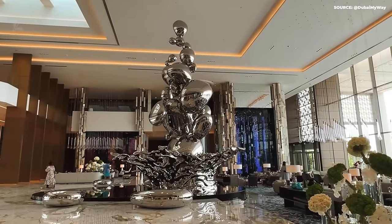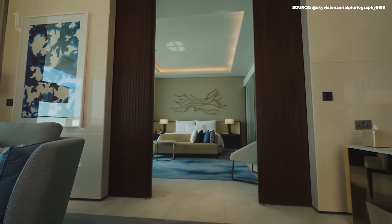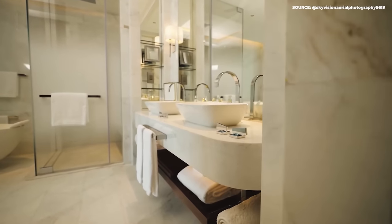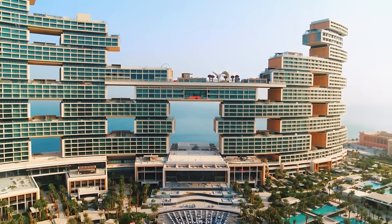The resort officially began welcoming guests in February 2023, but with some of the biggest rooms going at $100,000 a night, it's not likely that we'll get a chance to visit any time soon. So until then, let's take a digital tour of The Royal Dubai.